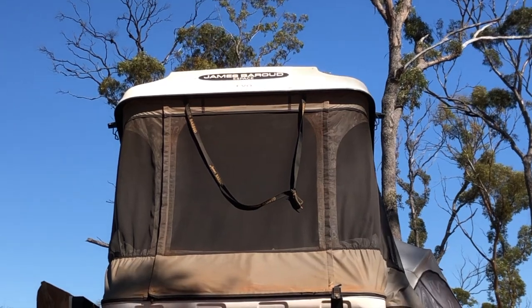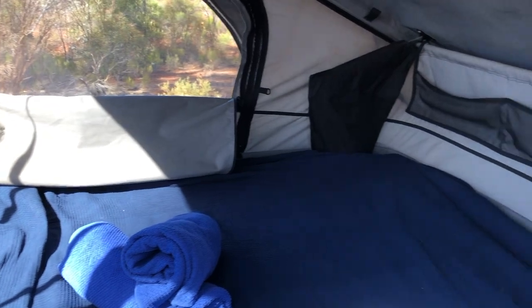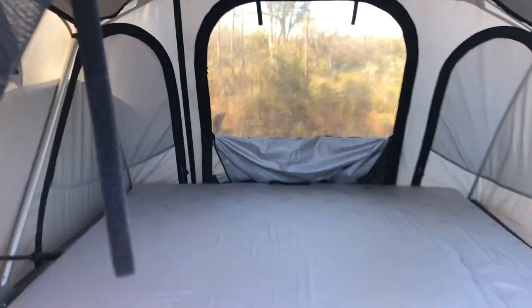Our luxurious tents come with a complete set of bedding and towels. You can be reassured that the James Barrow mattress is one of the best camping beds and very comfortable to lay on.